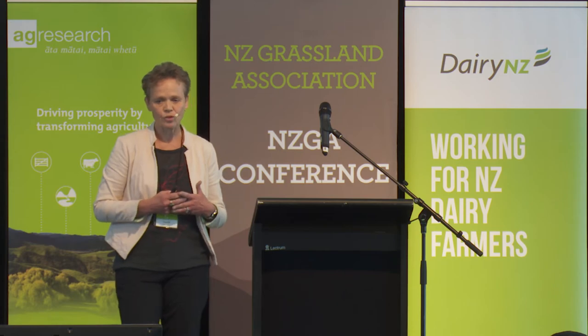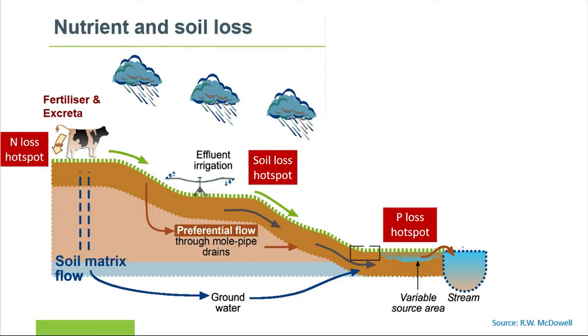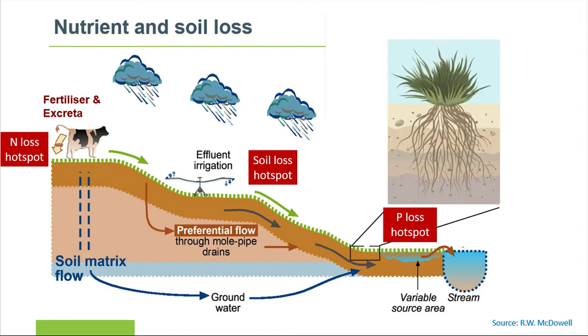So let's look at nutrient losses first. This is a complex array of sources and flow pathways — from nitrogen hot spots such as urine patches, which are the key hot spots for nitrogen loss in New Zealand pastures, to landscape features such as slopes for soil loss and phosphorus critical source area losses. For this talk, we're going to focus on what this means for pastures and pasture resilience.